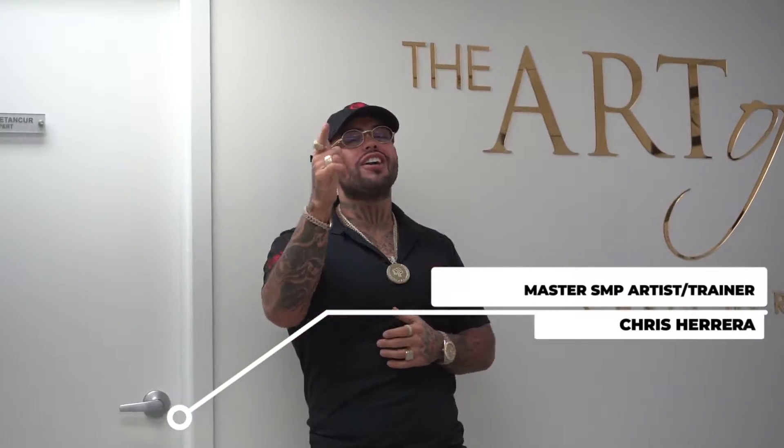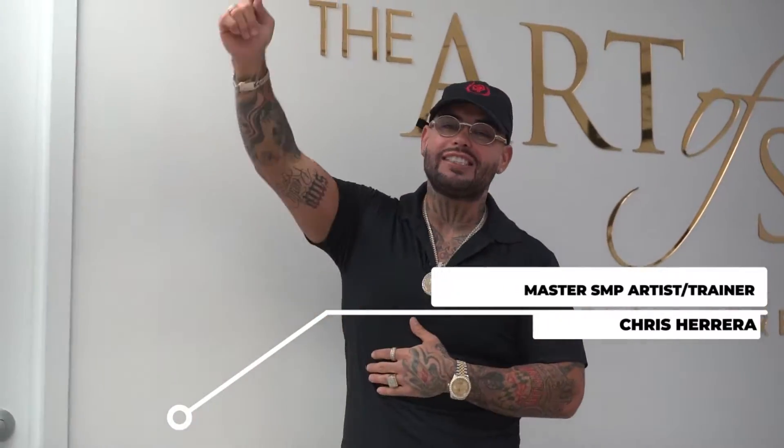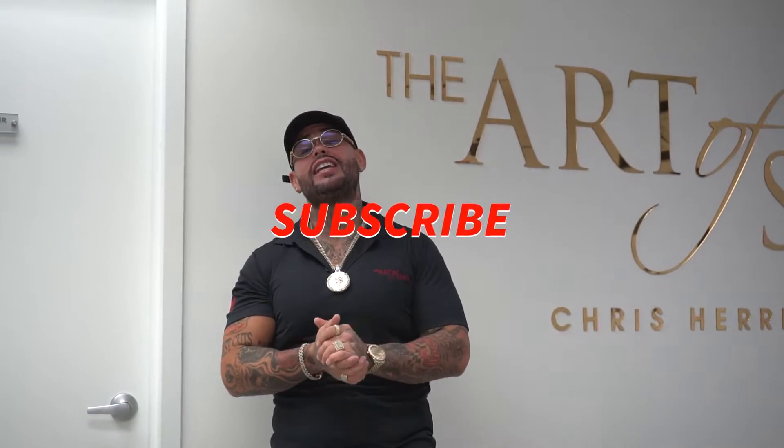What's up YouTube? It's Chris with the Art of SMP. If you guys haven't already subscribed, make sure to hit that subscribe button — we got a lot of content coming out.